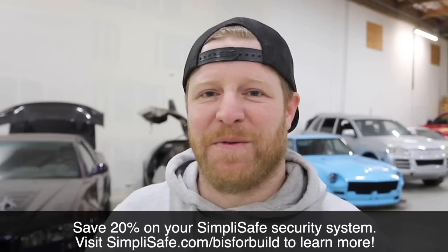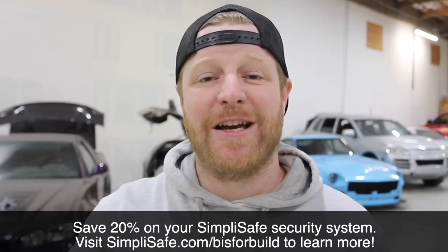They also have a professional 24/7 monitoring service in case you're not near your app. If you're ready to up your home security game, check out the link in the description. You can save 20% on your SimpliSafe system when you sign up for the interactive monitoring plan, and you'll get your first month free. Just visit simplisafe.com/BS4Build. Huge thanks to them for sponsoring this episode — it's a great product, I can't recommend it enough.